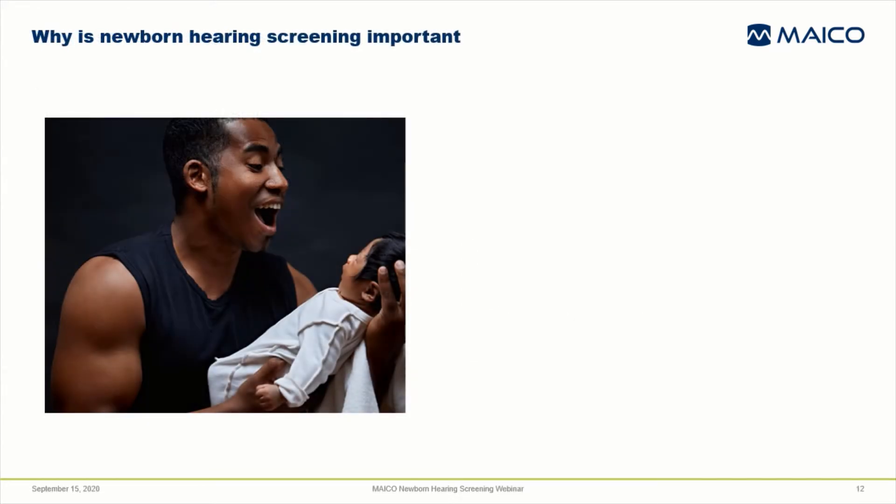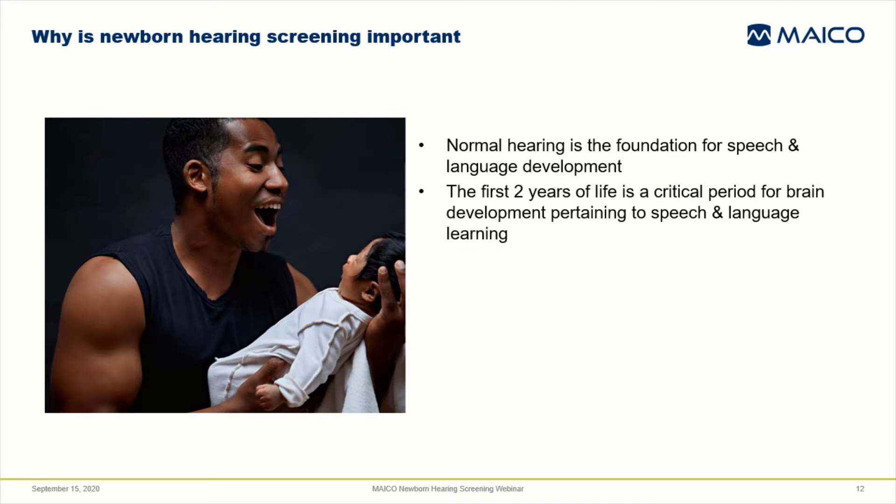We've established that hearing loss is relatively common in newborns compared to other birth conditions. Why is it so important that we identify it early? Good hearing is the foundation for speech and language development. The first two years of life is a critical period for brain development related to speech and language learning. If a baby is unable to hear, it's very important that we identify this early so that intervention can begin.